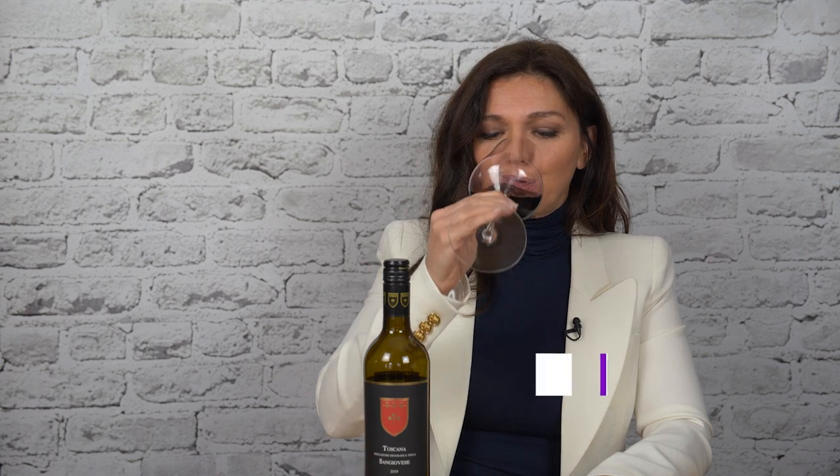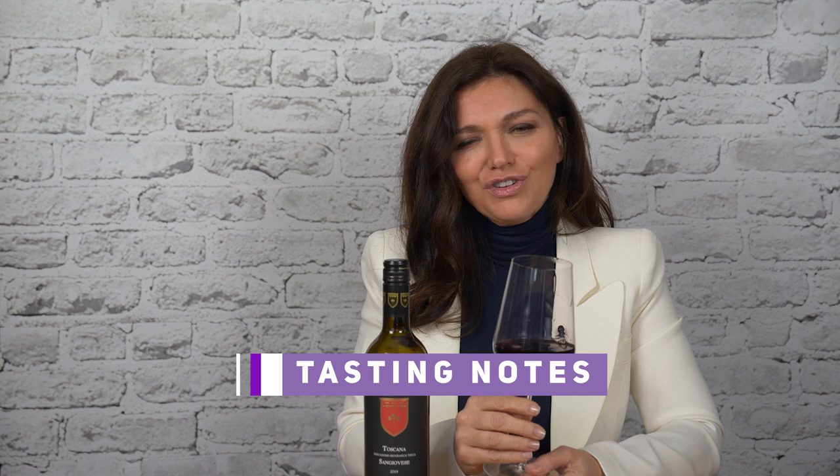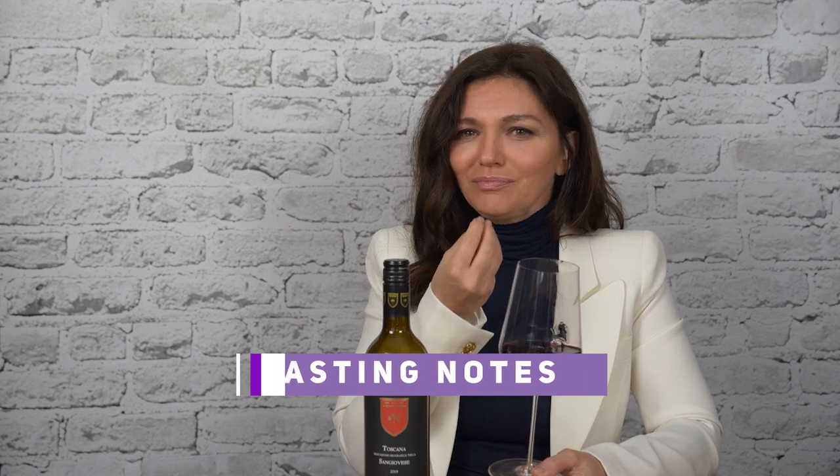On the palate, great saturation. Mouth filling. It's explosive and yet there is an elegance here that's so Sangiovese. It's lifted, it's pure, and it lingers on the finish. It's such a great buy.